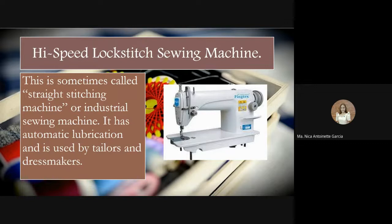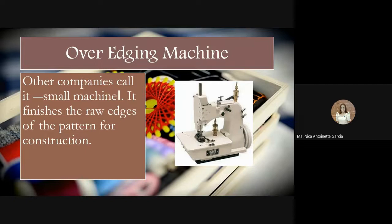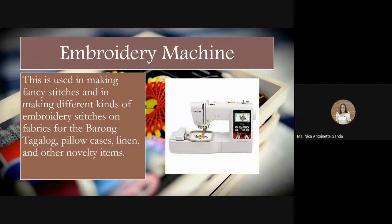We also have the high-speed lock stitch sewing machine, sometimes called the straight stitching machine or industrial sewing machine. It has automatic lubrication and is used by tailors and dressmakers. Next is the over-edging machine — also called a serger — which finishes the raw edges of the patterns for garment construction, mostly used in companies for industrial use. Next is the embroidery machine, used for making fancy stitches and different kinds of embroidery on fabrics for barong Tagalog, pillowcases, linens, and novelty items. Modern embroidery machines like the Brother brand can automatically do logo embroidery.